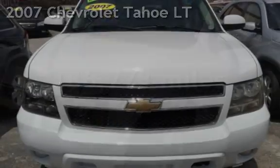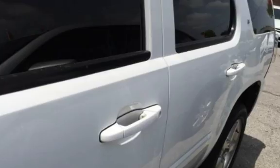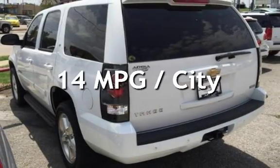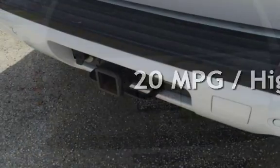This Chevrolet has less than 187,000 miles on the odometer. Estimated fuel economy for this vehicle is 14 miles per gallon in the city and 20 miles per gallon on the highway.